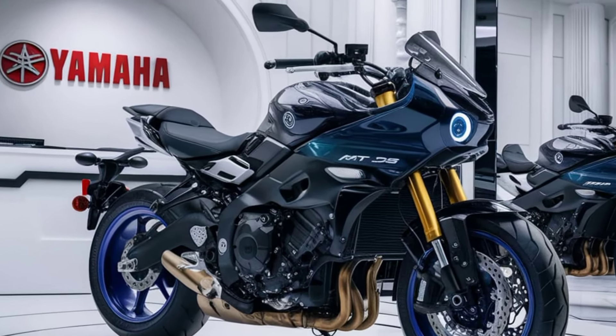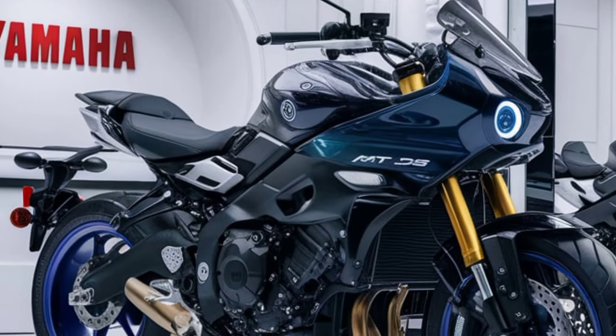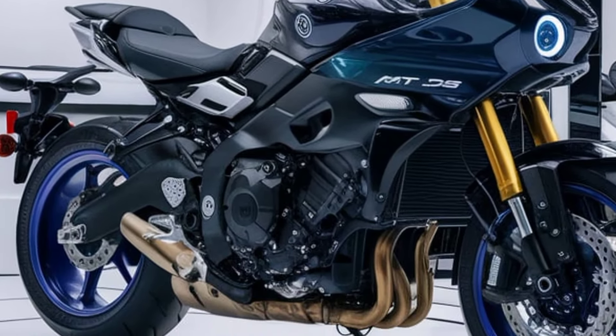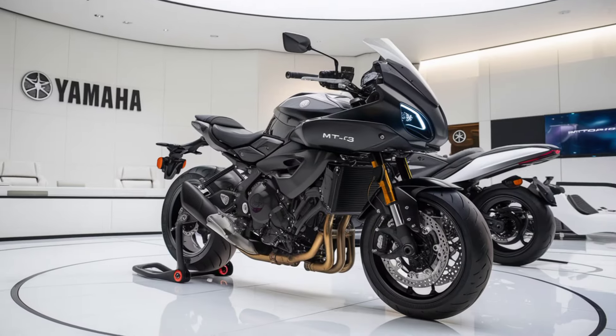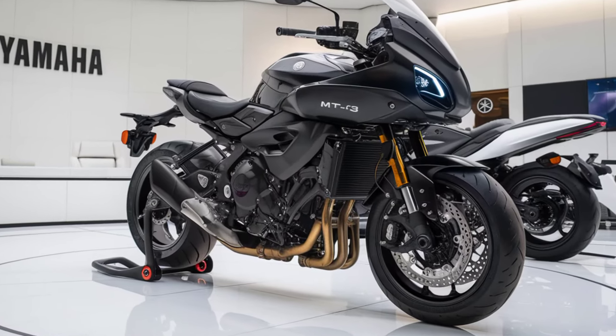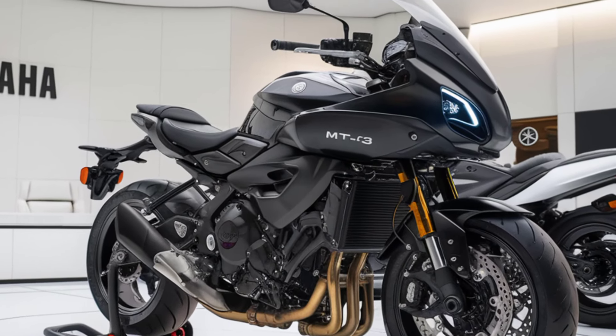Comfort hasn't been sacrificed in the pursuit of performance. The upright seating position, wide handlebars, and well-padded seat make the MT-03 comfortable for both short commutes and longer rides. The ergonomics are designed to suit a wide range of riders, from beginners to experienced bikers.